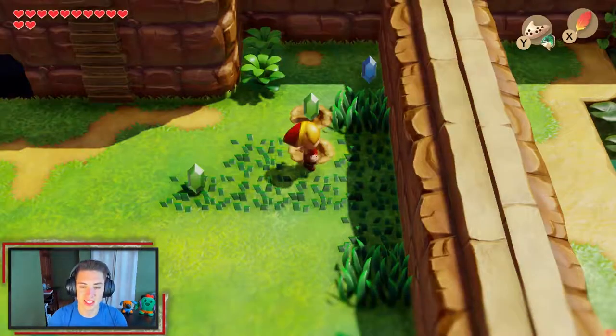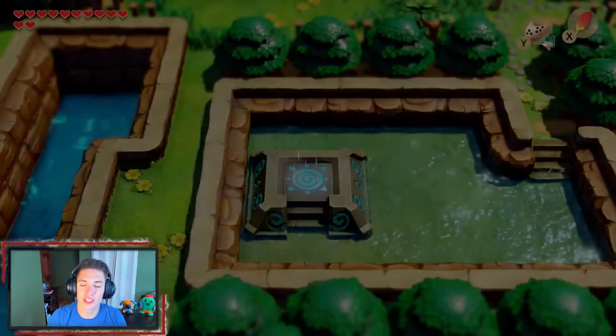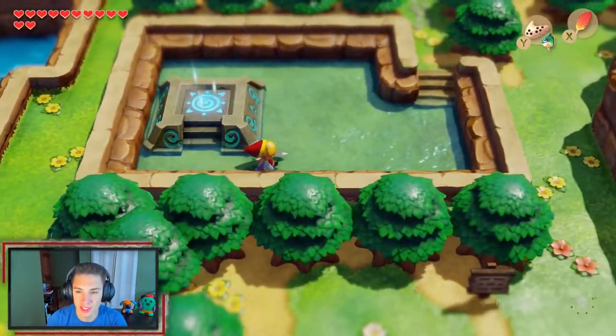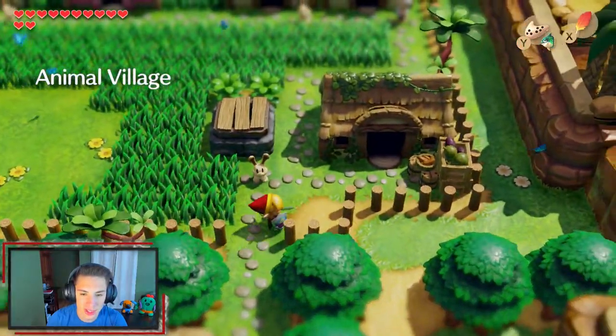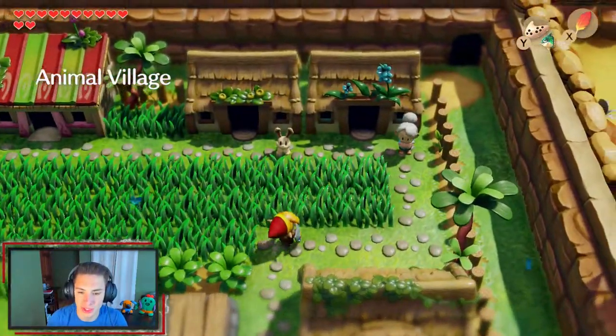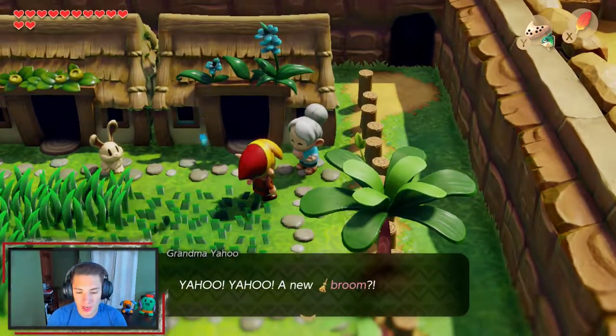I actually like the place we're about to go — it's the Ancient Ruins and it's just very well designed, so cool. Since we have the broom, we're finishing up the trade side quest too. We come up here and talk to this old lady because she's the one who wants the broom.